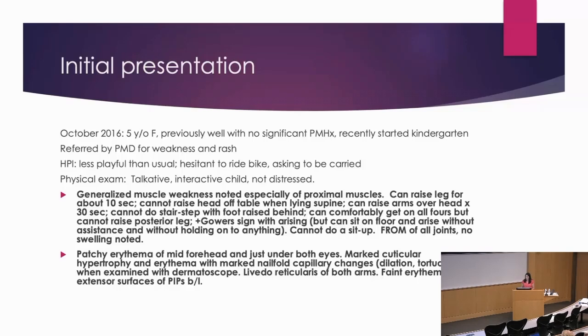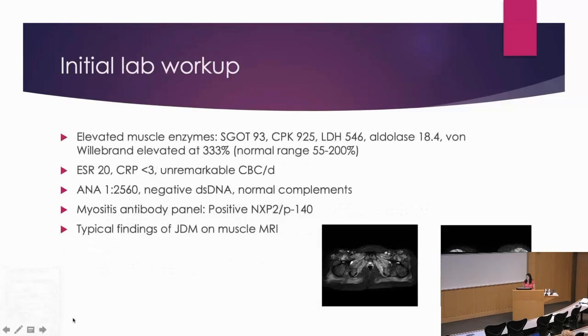Her initial lab workup: all of the muscle enzymes were elevated. SGOT was 93, CPK 925, LDH 546, aldolase 18.4 — in our lab, normal is considered less than 8. Von Willebrand antigen was at 333%, with normal up to 200%. The rest of her labs are not very exciting except for a strongly positive ANA, and she is positive for NXP2. Typical findings of dermatomyositis on the muscle MRI with widespread symmetric inflammation — so far, relatively straightforward.